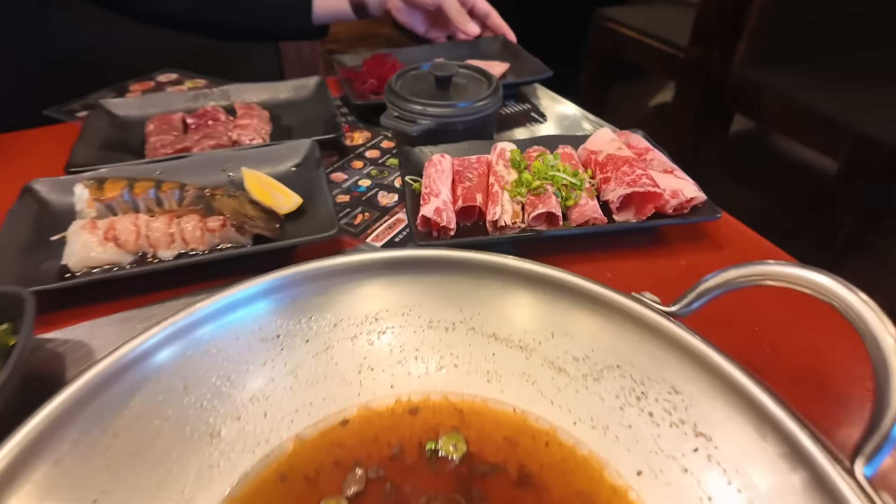It looks extremely smoky here, but it actually vents straight up — you can see it going right up into the ceiling vents. And it is not bothersome at all. You can see it's pretty clear in here too, like the restaurant itself.